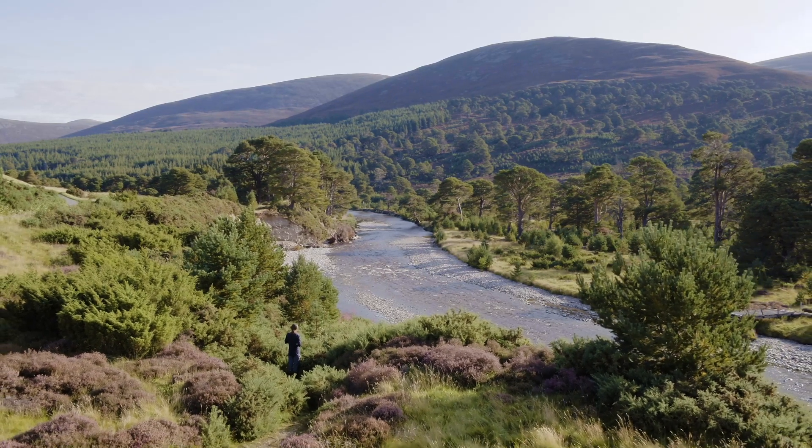We work with a lot of partners, including the Cairngorves National Park Authority. Having this massive landscape-scale habitat restoration is going to give us a much better chance in the fight against climate change.